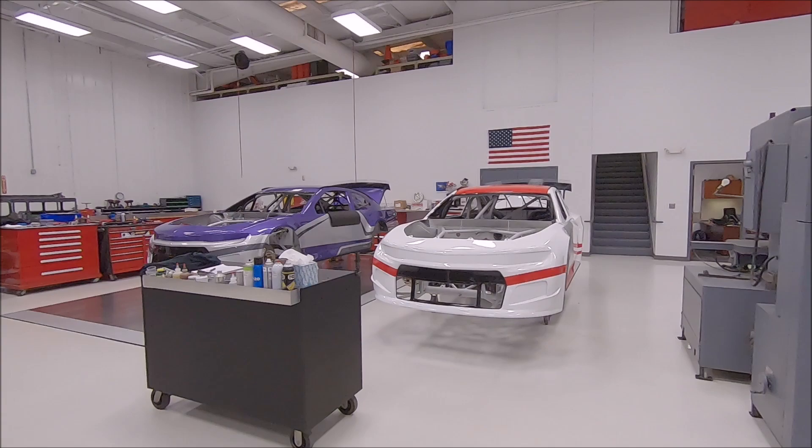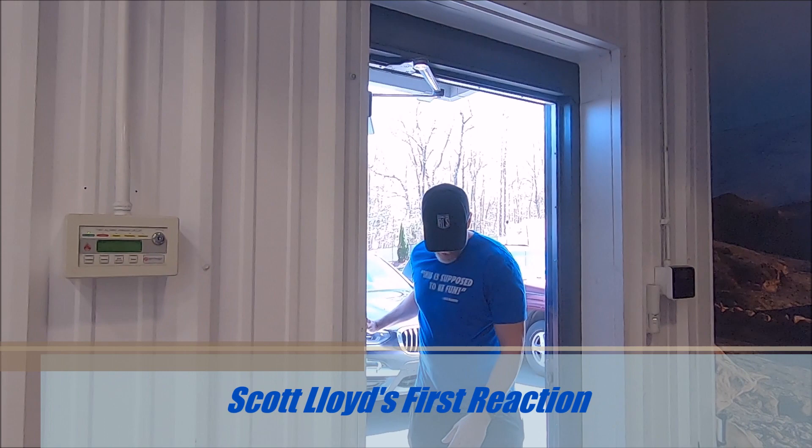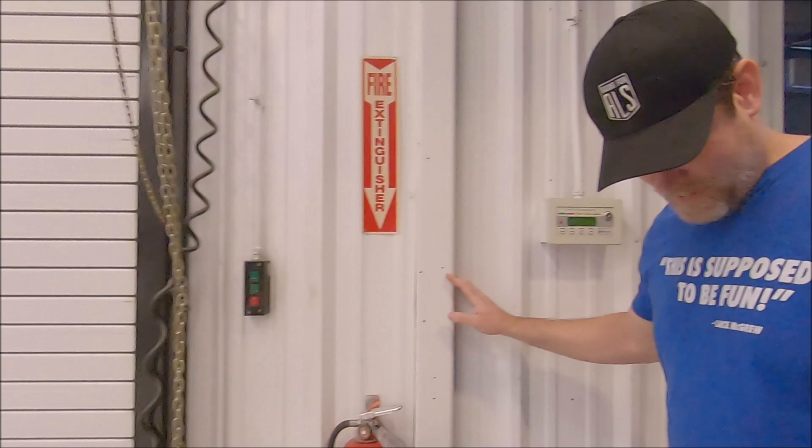All right, come on in. Give it a look. Just come straight towards my voice here. I've got my head down so I can kind of see without the brim getting in the way. All right, there you go. Take a look, man.